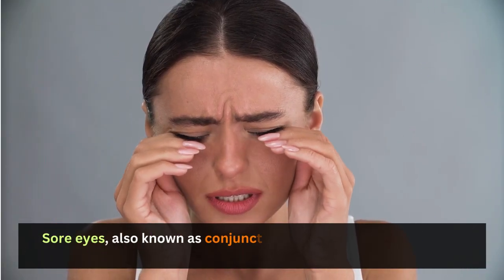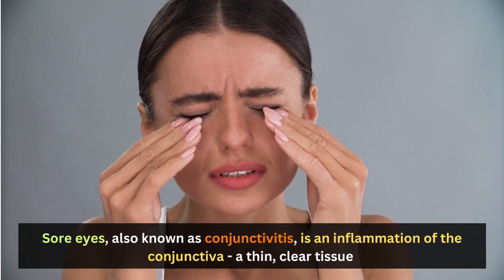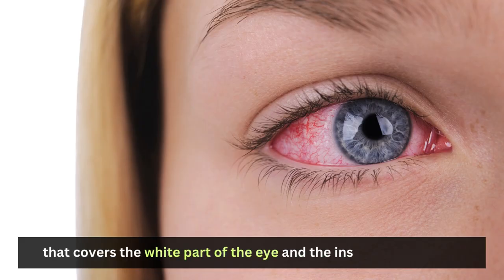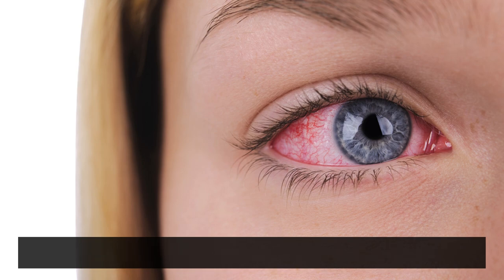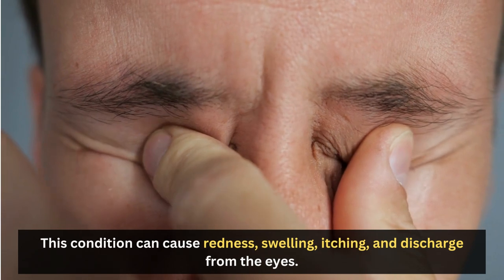Sore eyes, also known as conjunctivitis, is an inflammation of the conjunctiva, a thin, clear tissue that covers the white part of the eye and the inside of the eyelid. This condition can cause redness, swelling, itching, and discharge from the eyes.